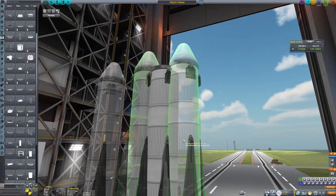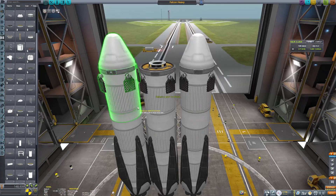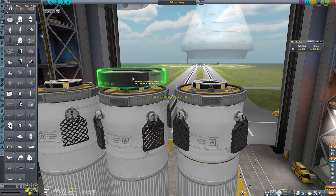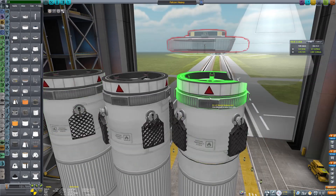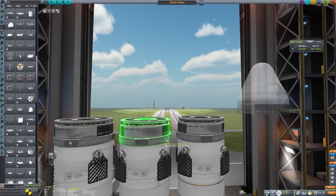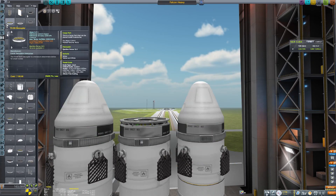So here we are upscaling that and there are obviously a few modifications we need to make so that all three of those stages can operate separately and return to a vertical landing. When you're launching on a Falcon Heavy, you've got those two Falcon 9s on either side, a Falcon 9 in the middle as the core stage, and then it's got its interstage at the top as well.